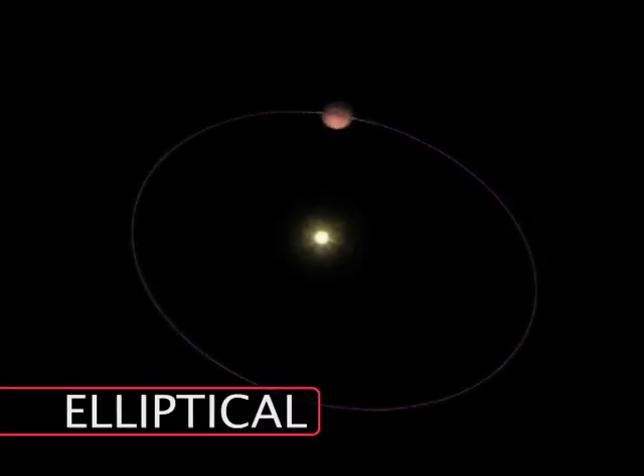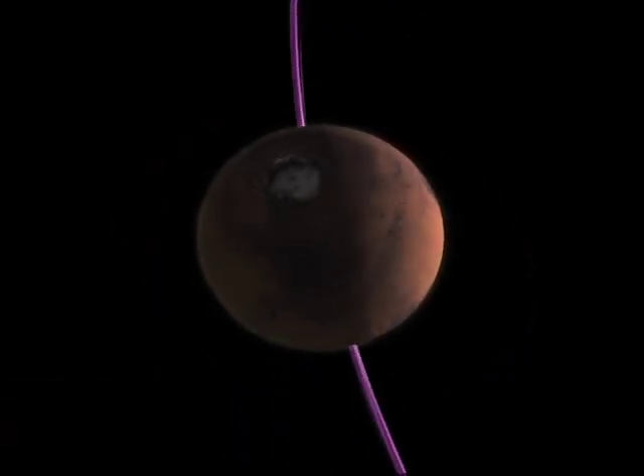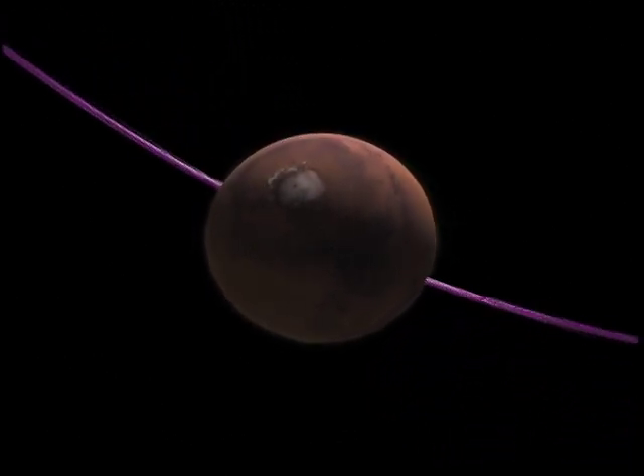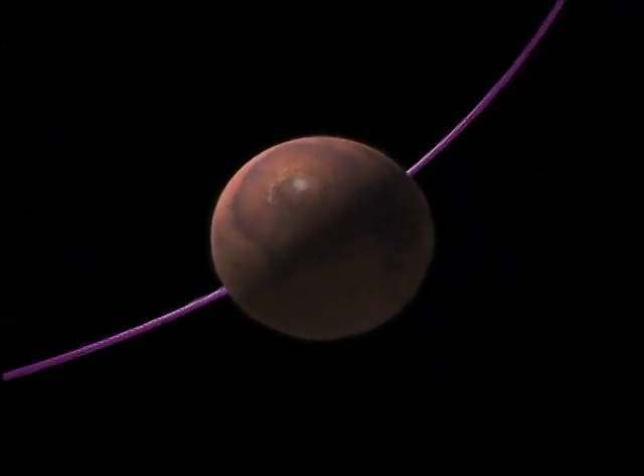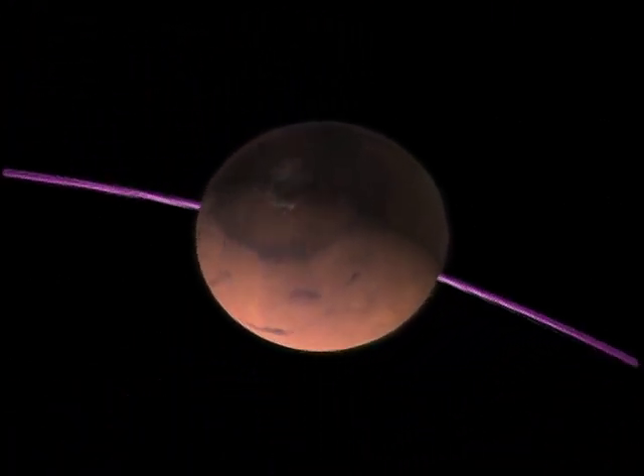The elliptical orbit of Mars has quite an effect on its seasons. In the North, when the Sun is closest, winter is short and mild. Summer, when the Sun is farthest, is long and cool. The North has moderate seasons.